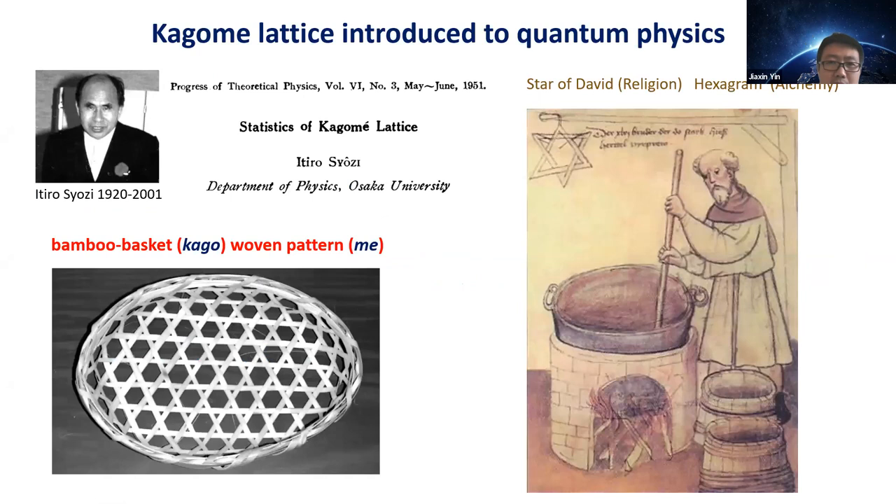Kagome lattice has been introduced to quantum physics for 70 years. The first Kagome lattice physics paper was written by Japanese physicist Itoro Syuzi. In Japanese, 'Kagome' means a bamboo basket woven pattern. The Kagome lattice is, to my understanding, a pure human creation — we don't really find a natural analog in nature. Unlike the honeycomb lattice, which exists readily in nature, the Kagome lattice is a human creation, known for over thousands of years. We have seen this kind of pattern in the Star of David and hexagram in alchemy.